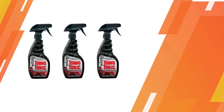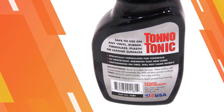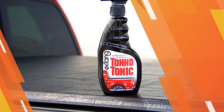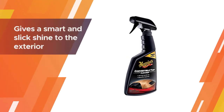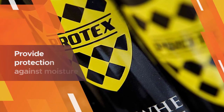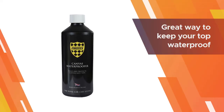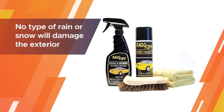The model requires reapplication every three months for the optimal shine you're aiming for. Number five: Protex World Convertible Soft Top Canvas. This model is the go-to if your priority is basic and effective protection against everyday contaminants such as bird droppings, dirt, and dust. It gives a smart and slick shine to the exterior of your soft top. Specially formulated to seal and protect your canvas soft top, this nano silicone-based sealant will provide protection against moisture and other environmental damage.